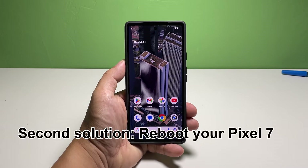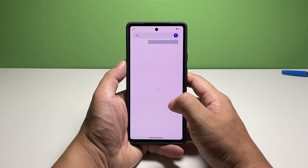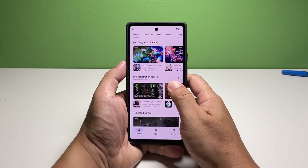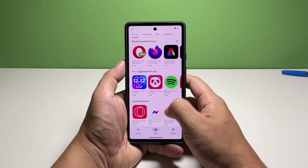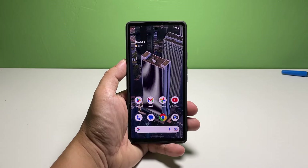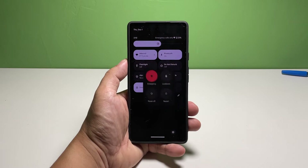Second solution: reboot your Pixel 7. One of the common causes of app crashes is a system glitch. It is a pretty minor issue, but sometimes it can affect a lot of services on your phone. Fortunately, you can fix those glitches by doing a very simple procedure — restart your device. Swipe down from the top of the screen to pull down the notification panel, swipe down again to pull down the quick settings panel, then tap the power icon and select restart.